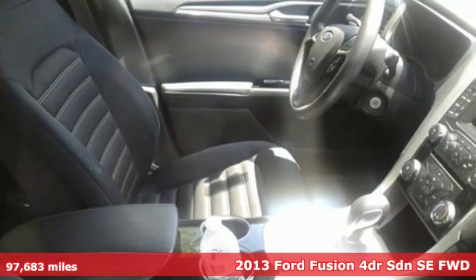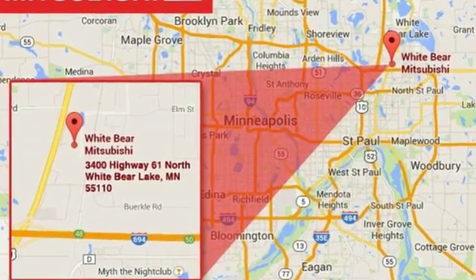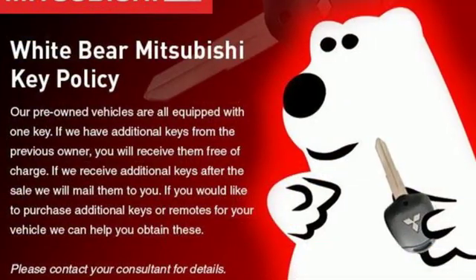And it comes with all the amenities you need: streaming audio, wireless phone connectivity, manual tilting steering column, and power windows.